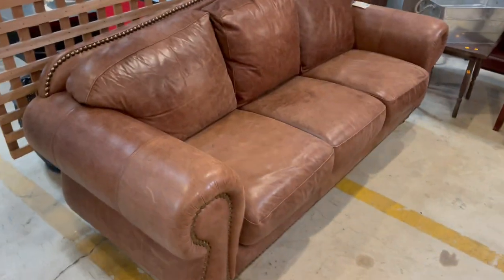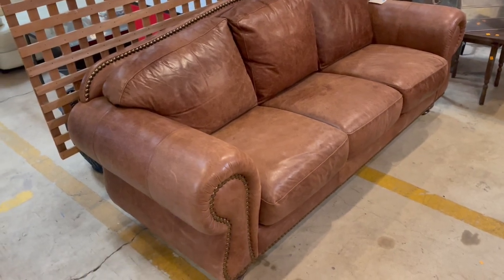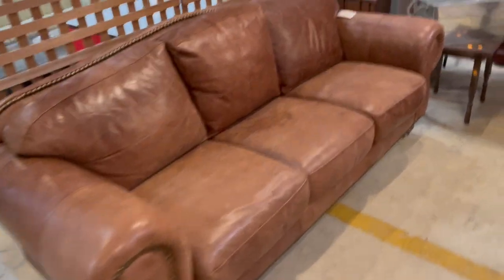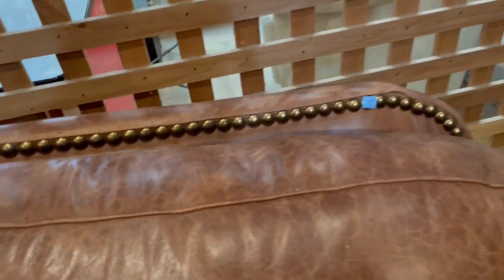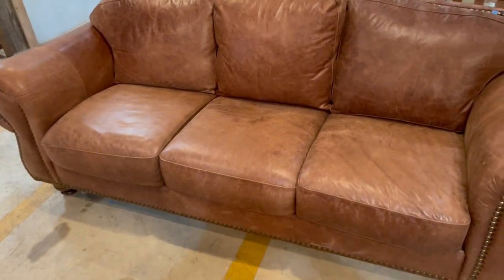It's sitting across from this sofa — check it out. Leather with some really great nailhead trim, really big nail heads. This one is $485. It does have some scratches in it, so that is something to note.